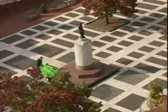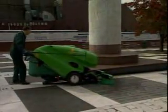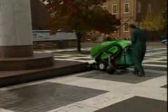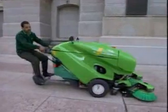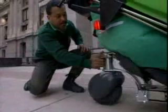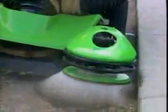Precision engineering means that the machine is highly maneuverable and very easy to operate. The patented, ergonomically designed seat is an integral part of the 414 RS. When pedestrian volumes are low, operators can actually sweep as they ride. When rush hour reaches the sidewalk, the seat simply folds away in a matter of seconds and the sweeping operation continues as normal.